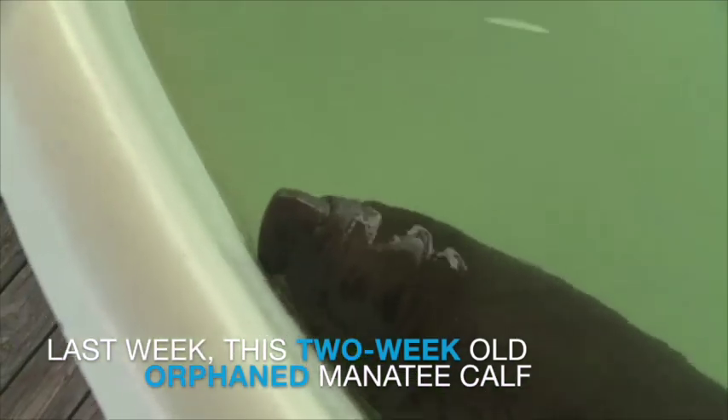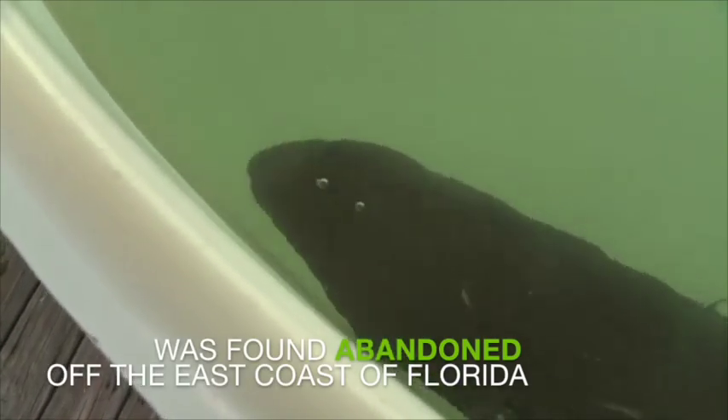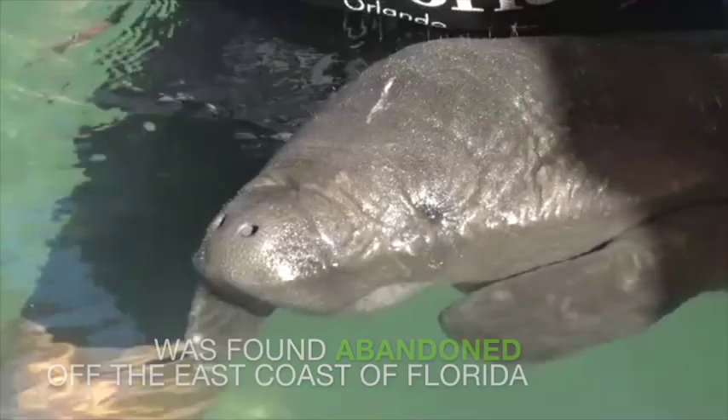We had a baby manatee brought in from Florida Fish and Wildlife out of Halifax River. This baby manatee is only a couple days old. When it arrived here at SeaWorld, it actually still has the umbilical cord on, which tells us it's inside the first week, week and a half of being old.